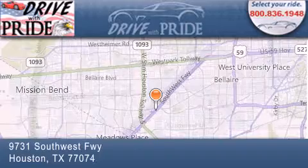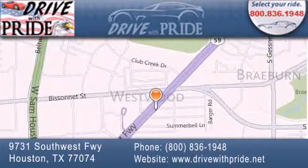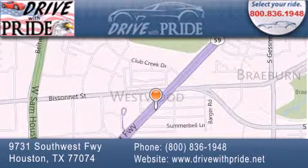We have been serving the Houston area since 1995. If you have any questions, please visit our website, give us a call, or stop by our dealership. We are conveniently located at 9731 Southwest Freeway between Bisonette and Beltway 8.